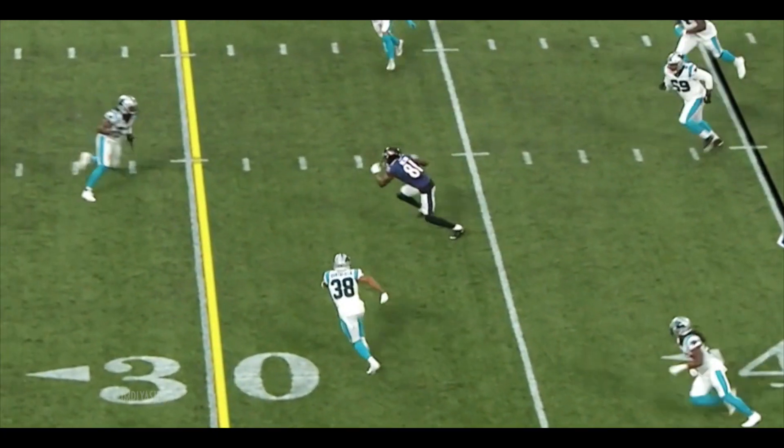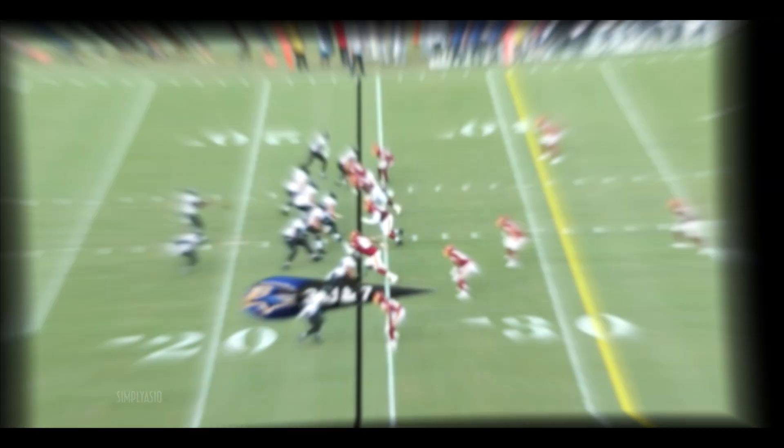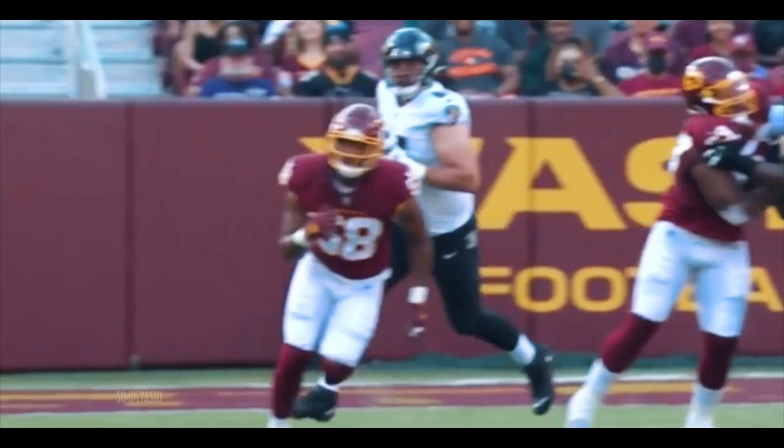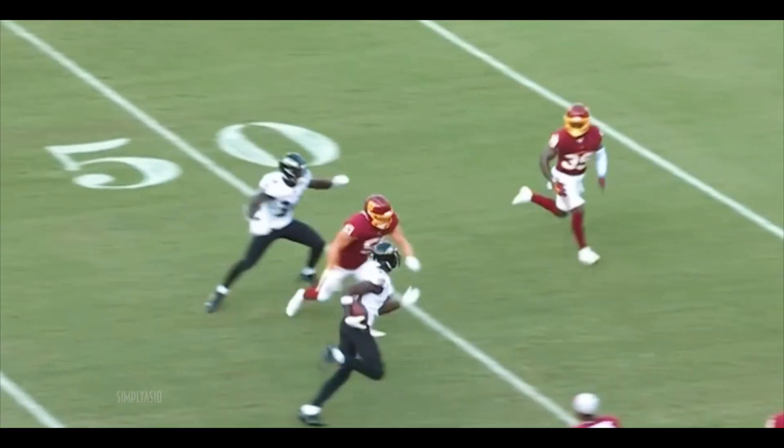Huntley throws into traffic, but caught by Benjamin Victor. Huntley in for Jackson, third down and seven. Huntley gets rid of it — caught and taken across midfield.